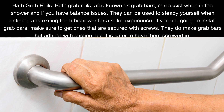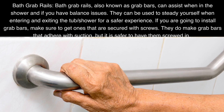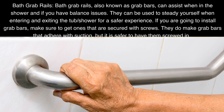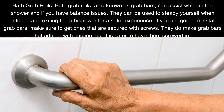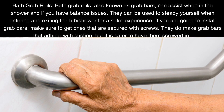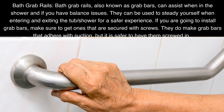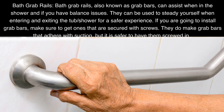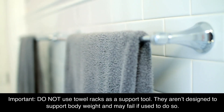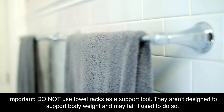Bath grab rails, also known as grab bars, can assist when in the shower and if you have balance issues. They can be used to steady yourself when entering or exiting the tub or shower for a safer experience. If you are going to install grab bars, make sure to get ones that are secured with screws. They do make grab bars that adhere with suction, but it is safer to have them screwed in. Important: do not use towel racks as a support tool. They aren't designed to support body weight and may fail if used to do so.